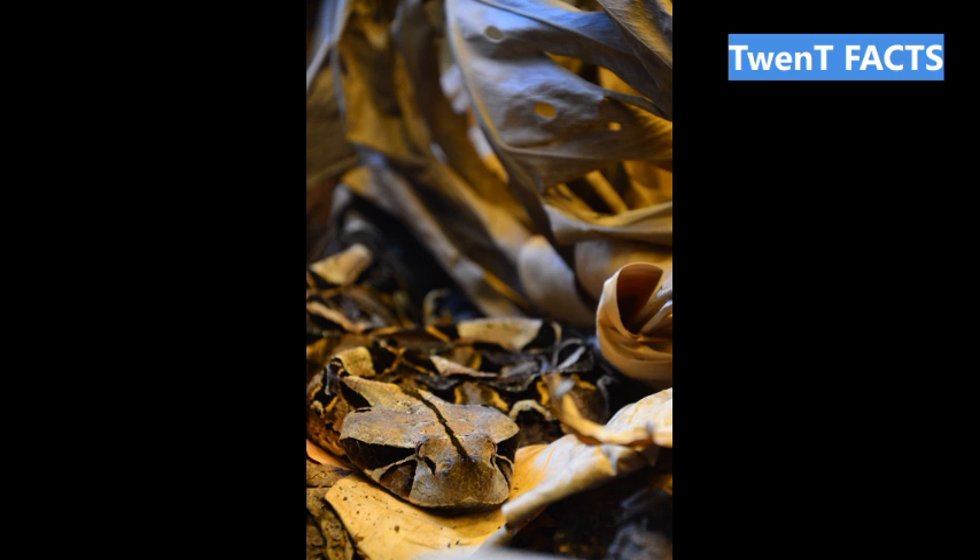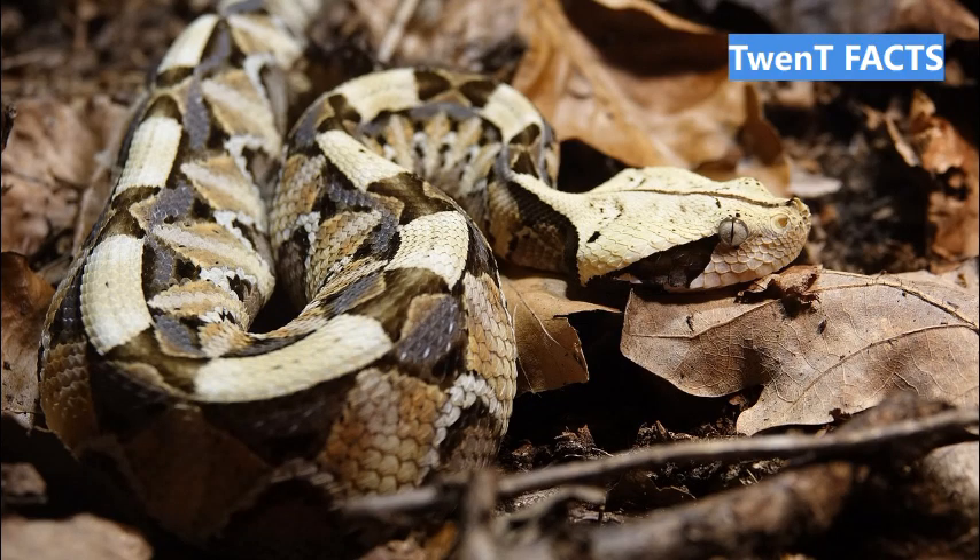Fact 20: As an apex predator, the Gaboon Viper plays a crucial role in its ecosystem by helping to control the populations of small mammals and birds.